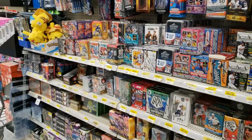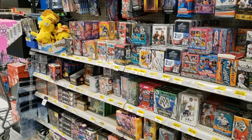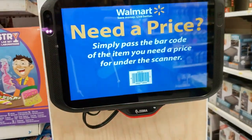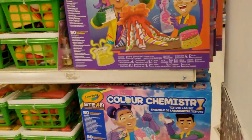So guys, what I'm going to do is actually take some of these box items to the scanner and see if there's something hidden on sale. Let's go over and check it out. Alright guys, as you can see an ATB at $64.92. What will it read on the scanner? $48.62 — that's a hidden deal, that was not marked down.